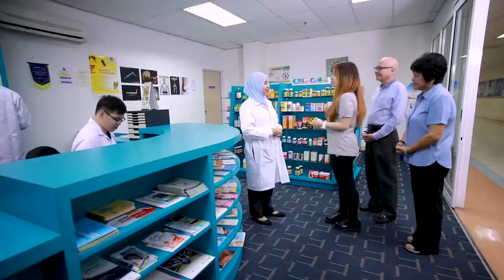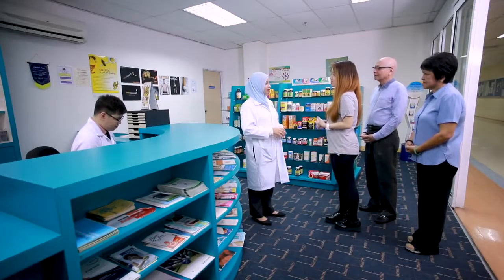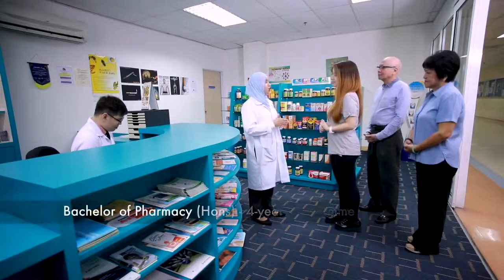I'm so glad to have met you, Khadija. Today I'm here with my parents and we are here to find out more about the SEGI pharmacy program. May I know how long does this program take? The program is a four-year Bachelor of Pharmacy program and the degree is awarded by SEGI University.